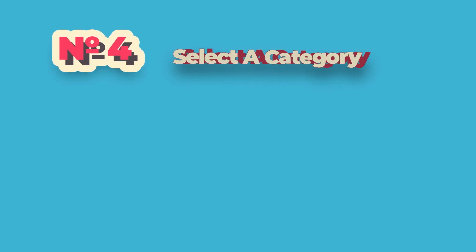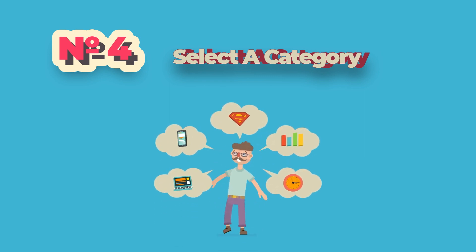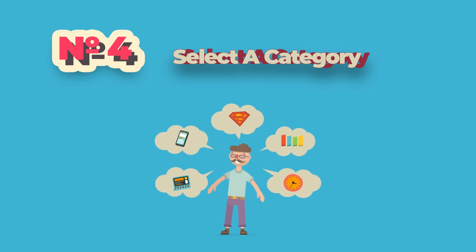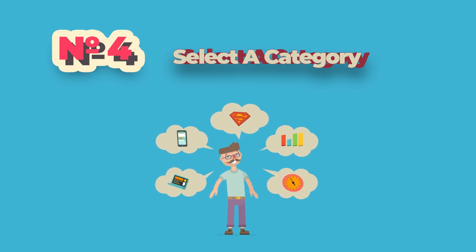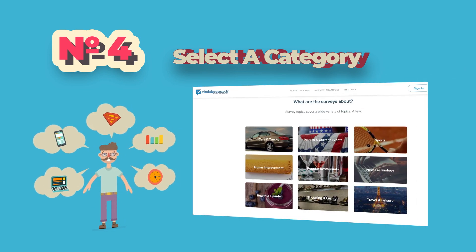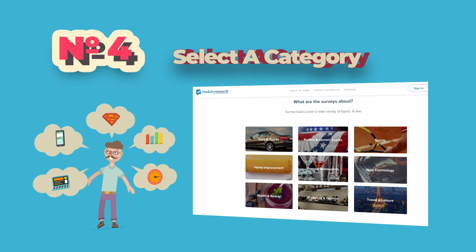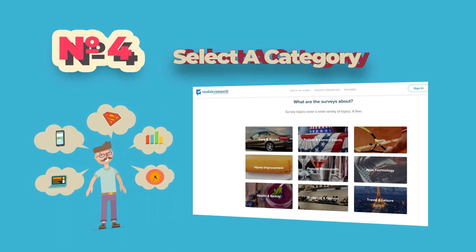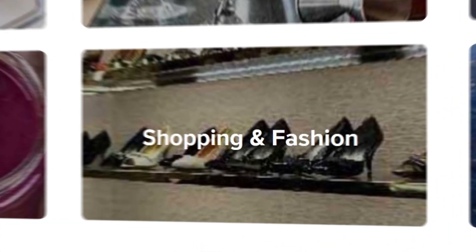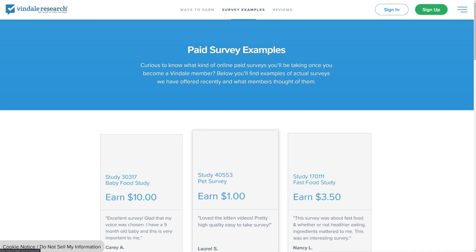Number 4: Select a category. You will need to select a category, which is important because it will help you complete tasks related to your own interests. After signing up, you will be presented with a large set of categories — cars and trucks, sports, home improvement, politics and current events, and many more. This is a really important step. You will want to select the shopping and fashion category because this will help you earn significantly more money than the other options. Shopping and fashion tends to be the option where you make the most bang for your buck.